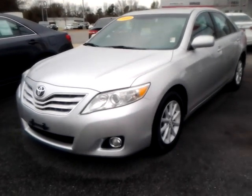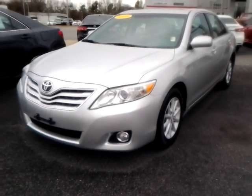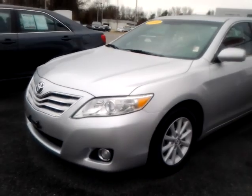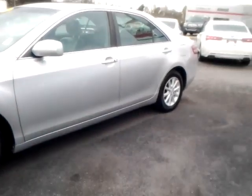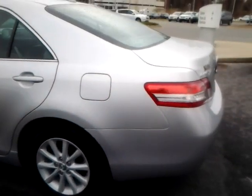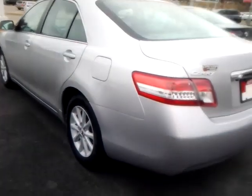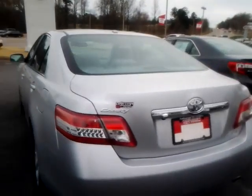I wanted to give you just a brief walk around of a car that I saw right here. It's a 2010 Camry XLE. It includes alloy wheels, leather interior, and a sunroof. It has a navigation system, Bluetooth controls, and all of the state-of-the-art audio and entertainment systems that make a car real nice.